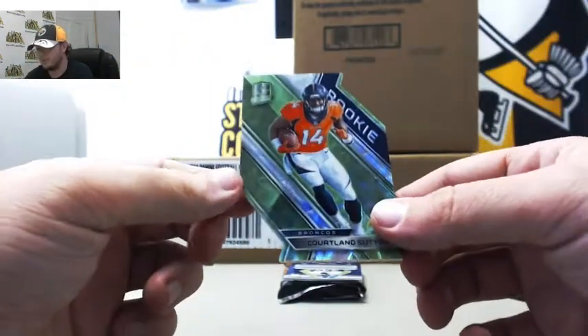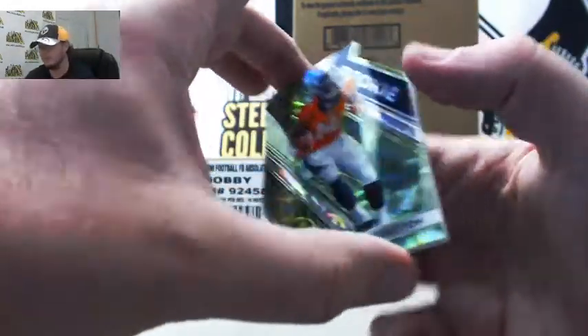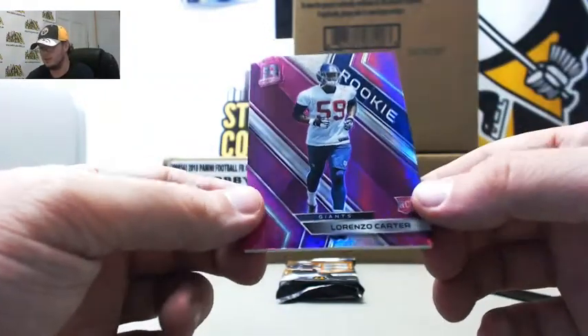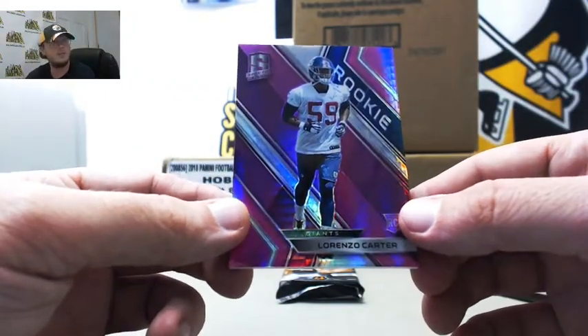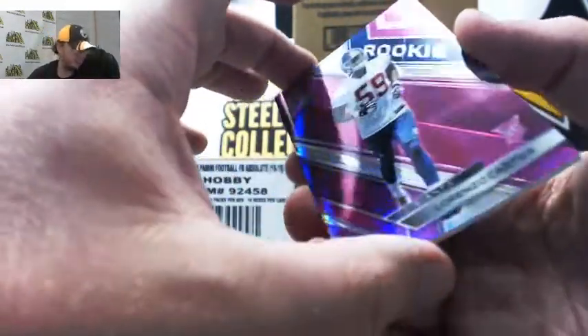We've got a green die-cut rookie Cortland Sutton for the Broncos, number 1 of 25. Number 1 again to Philip M. And we've got a pink rookie Lorenzo Carter for the Giants, 13 of 20. Number 3, Philip M.